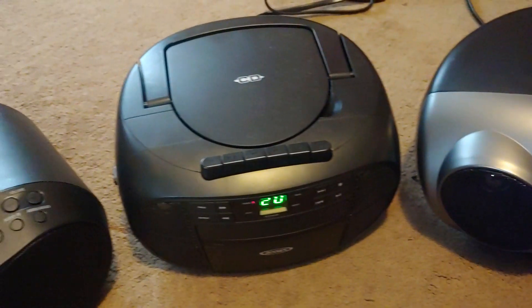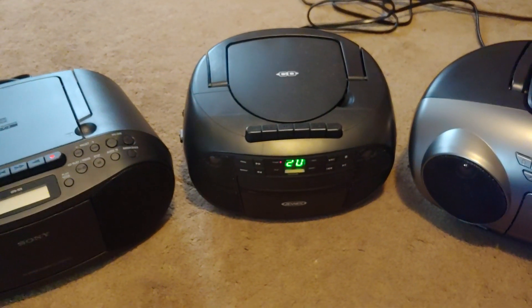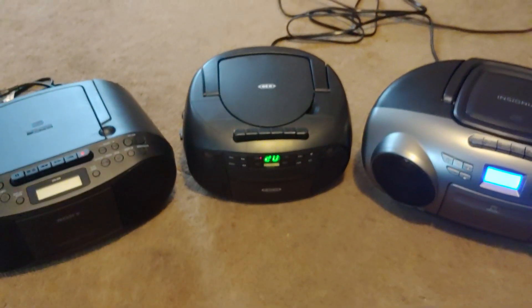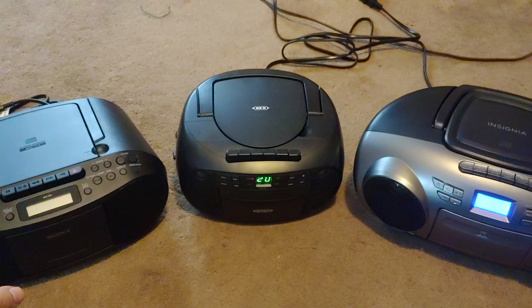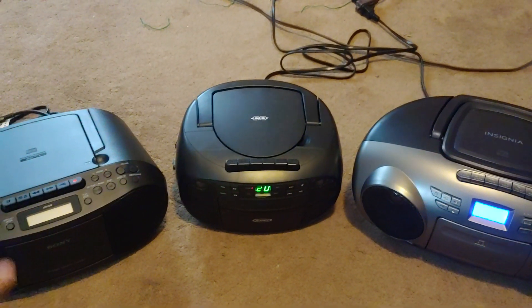I said nothing about that one is my favorite, so now I'm going to tell you my two favorite things about all three boomboxes. And that is that they can all read rewritable CDs, and that they all have a cassette player. Plain and simple.